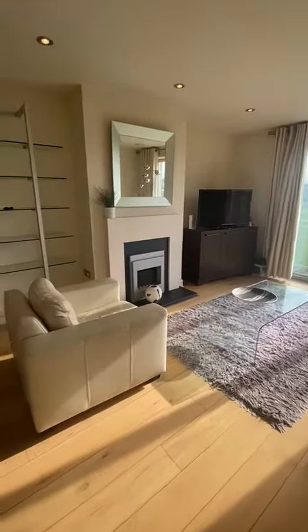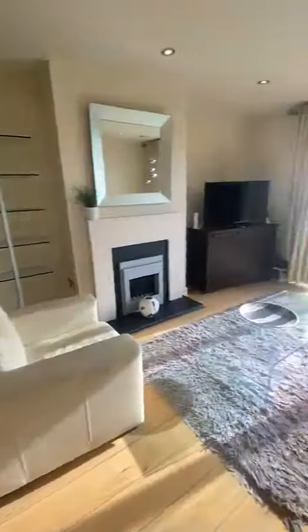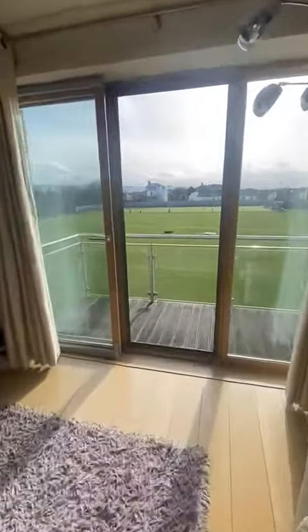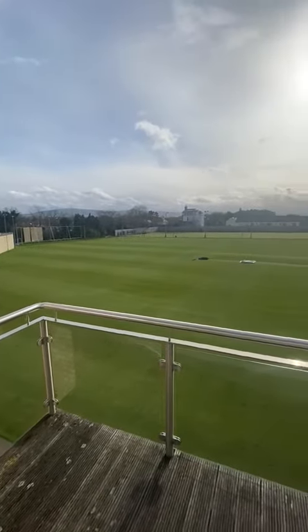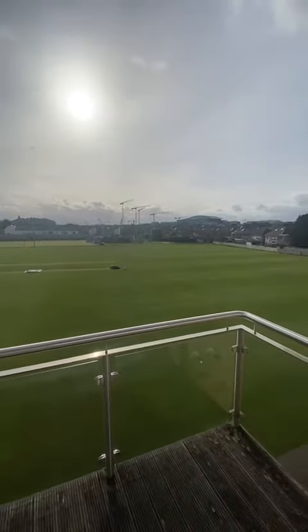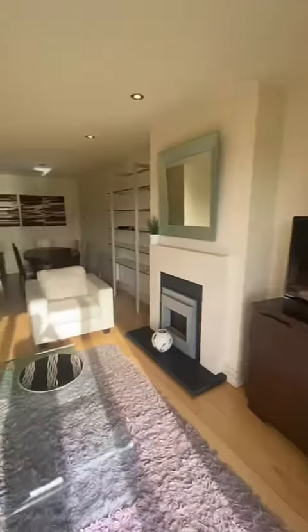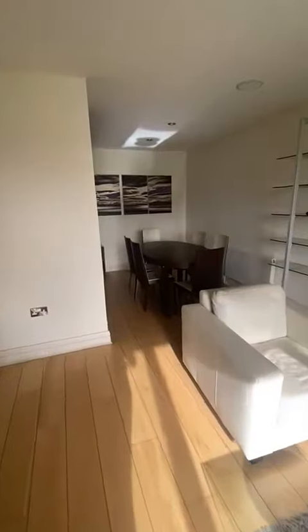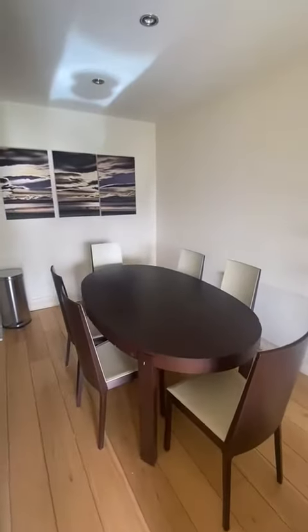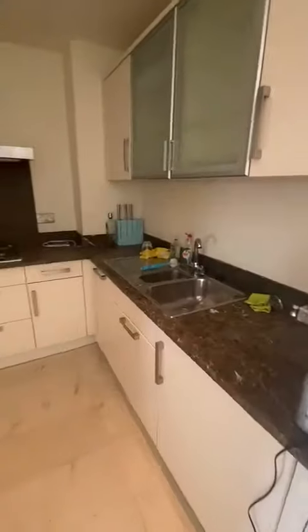So we're just walking into an open plan sitting room and dining room come kitchen. I'll just go out onto the balcony first of all — you're overlooking the cricket ground here, so a really nice outlook. Just going through now into the dining room, really lovely size with a nice dining table and six chairs.